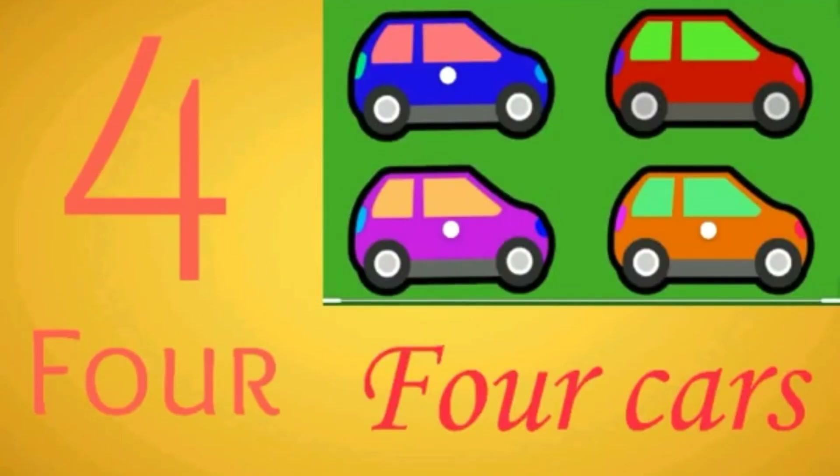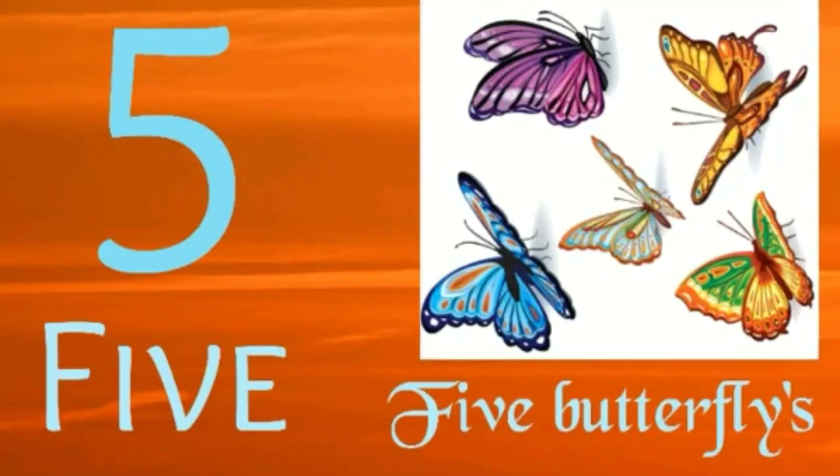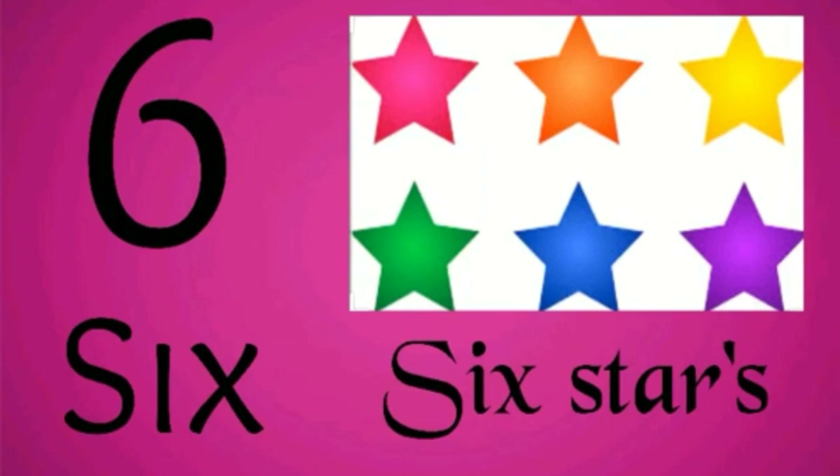4 — 4 cars: 1, 2, 3, 4. 4 cars. 5 — 5 butterflies: 1, 2, 3, 4, 5. 5 butterflies. 6 — 6 stars: 1, 2, 3, 4, 5, 6.